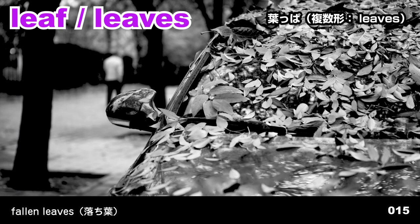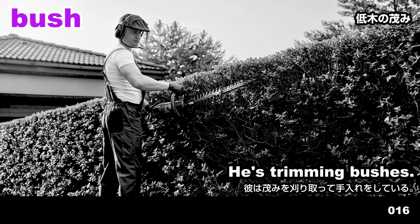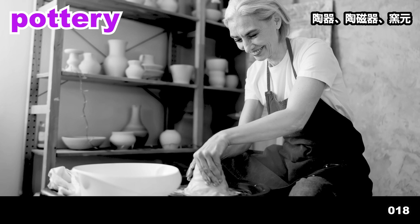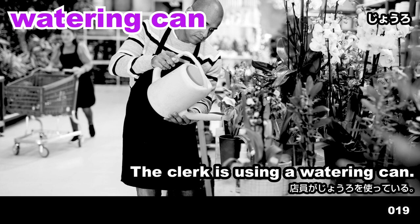Leaf. Leaves. The car is covered in leaves. Bush. He's trimming bushes. Vase. Vases are displayed on shelves. Pottery. Pottery is kept on the rack. Watering can. The clerk is using a watering can.